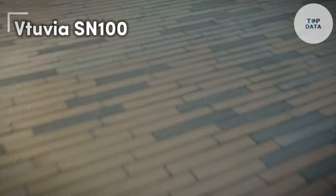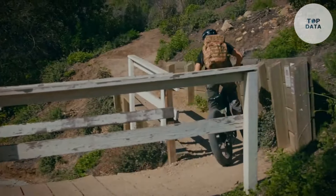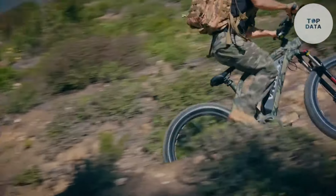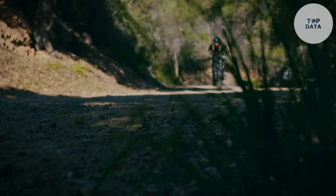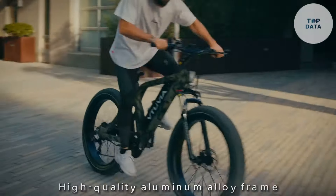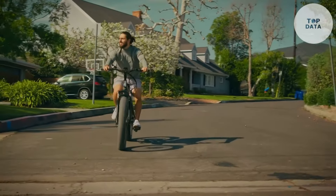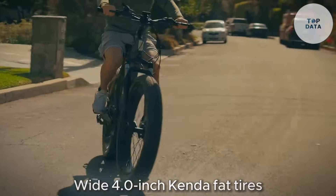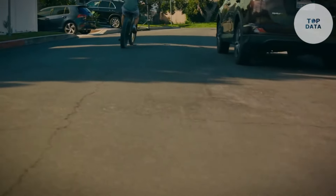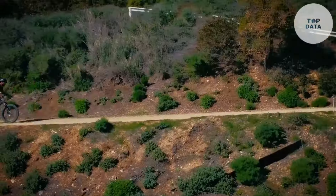Vituvia SN100. The Vituvia SN100 is an electric bike designed to conquer rough terrain. Imagine a powerful machine with fat tires and a comfortable ride — it's your key to tackling hunting grounds, mountain trails, or any adventure you throw its way. This e-bike boasts a sturdy build. The high-quality aluminum alloy frame can handle bumps and off-road challenges with ease. Wide 4.0-inch Kenda fat tires provide excellent grip on loose surfaces like gravel, dirt, and even snow. Whether you're hunting, exploring, or commuting, the SN100 can handle it.